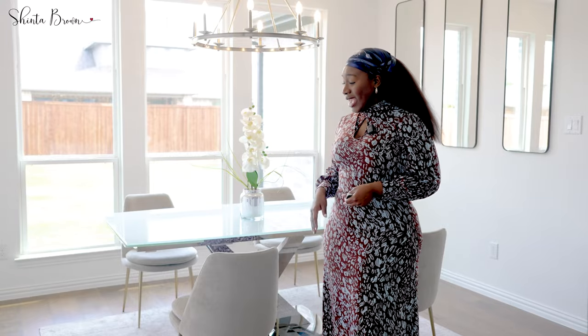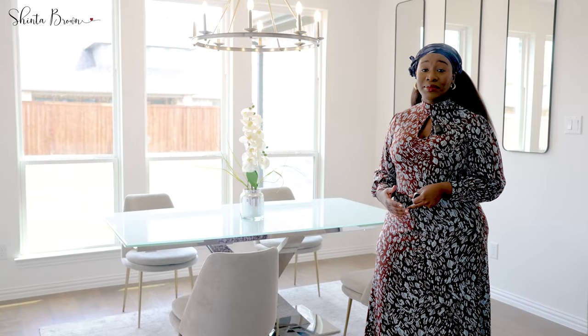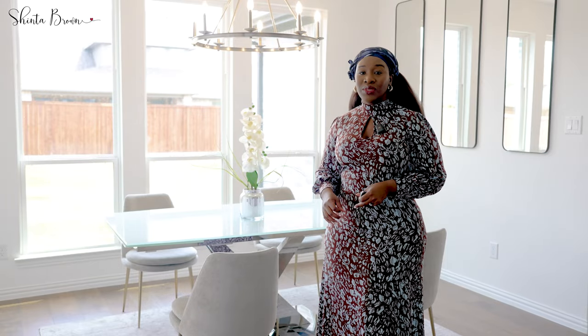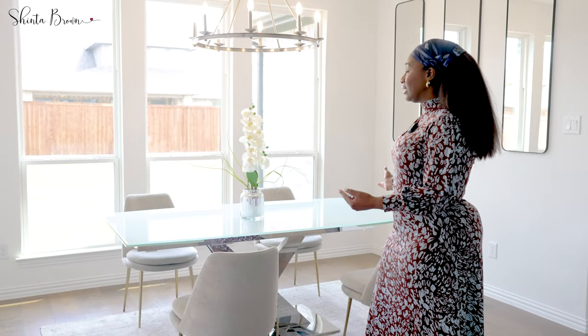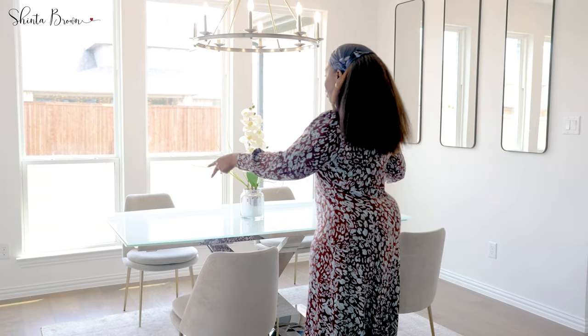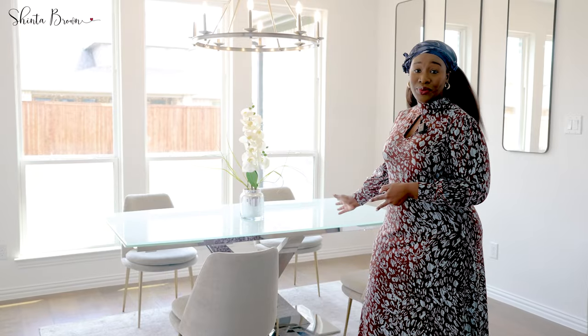Also, measuring the area is important because items sometimes come in and may be too big for the space or too small. You definitely want to stick with a medium size. I opted for this again because I felt like it made sense in the space, and when it extends out there's still some spacing and room for walking — so that is important to keep in mind as well.